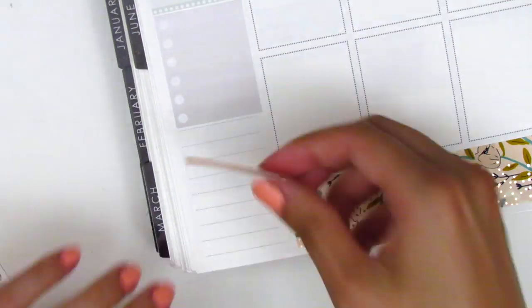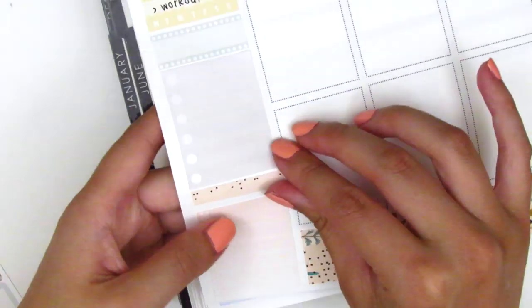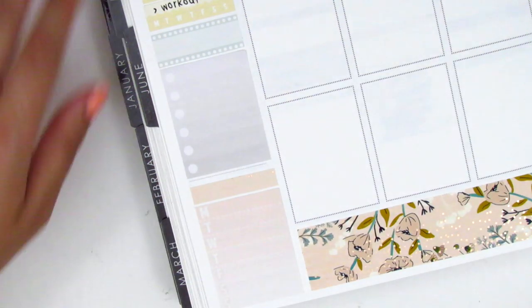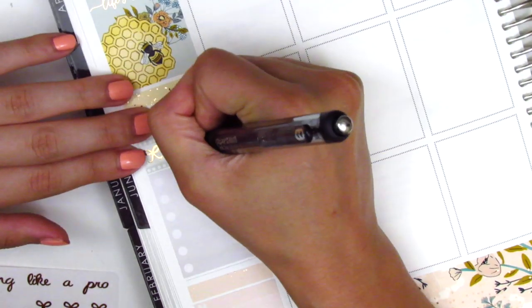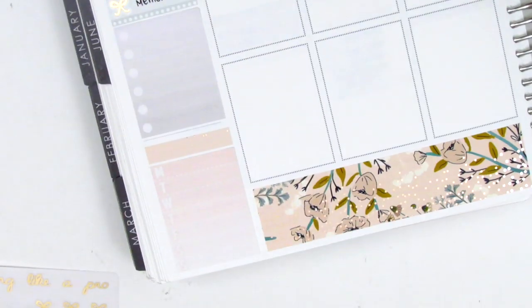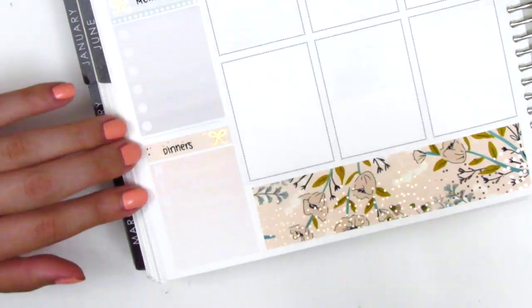I put down a quarter box with a heart checklist — it's like a circle checklist. And then at the bottom, I used another strip of the foiled header with a Monday through Sunday box, which was from my leftovers collection because I don't think this mini kit came with any sidebar stuff except the habit tracker. I then pulled in a rose gold foiled bow from Planning Like a Pro.